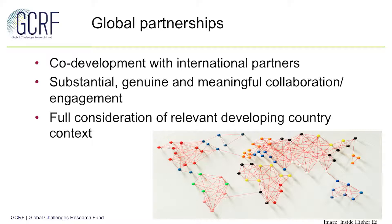The third key principle is around global partnerships and this has a really important role to play in all ODA programmes. The element of co-development and co-design with these partners is crucial and you need to be able to develop and evidence substantial, genuine and meaningful collaborations and engagement with full consideration of the context in which the challenge you've identified exists.